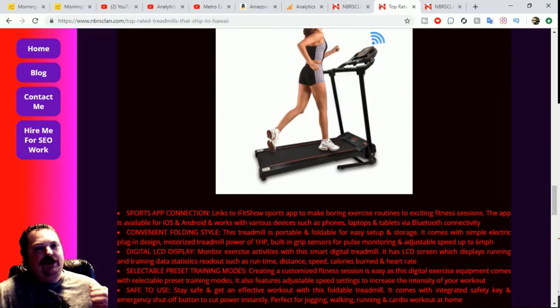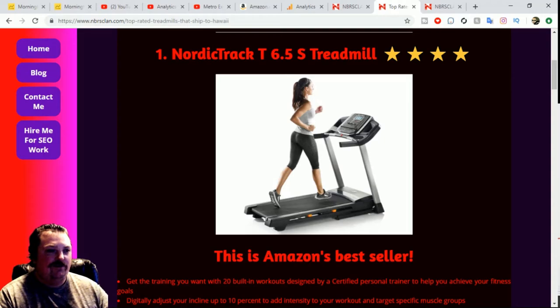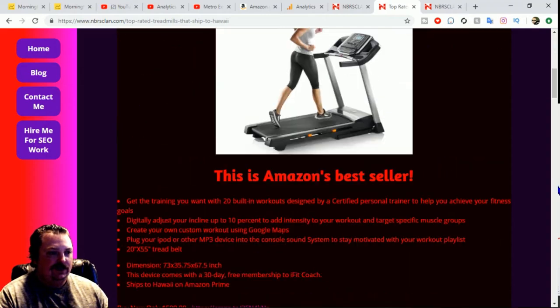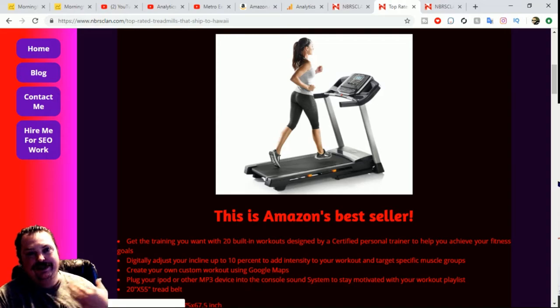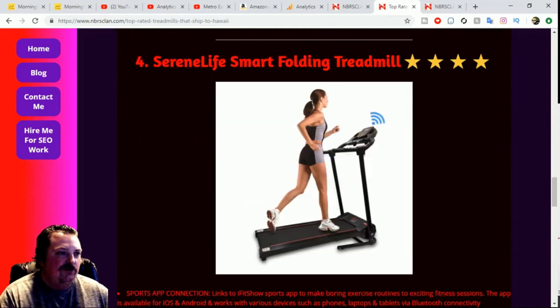But if you want to run like a monster, I'd go with the NordicTrack if you can afford it. If you can't afford it, go with the Weslo — it's almost half the price, but the quality of the NordicTrack is probably so much better and likely lasts a lot longer with a lot more features. But anyway, we reviewed those four, and now we're going to review the last one.